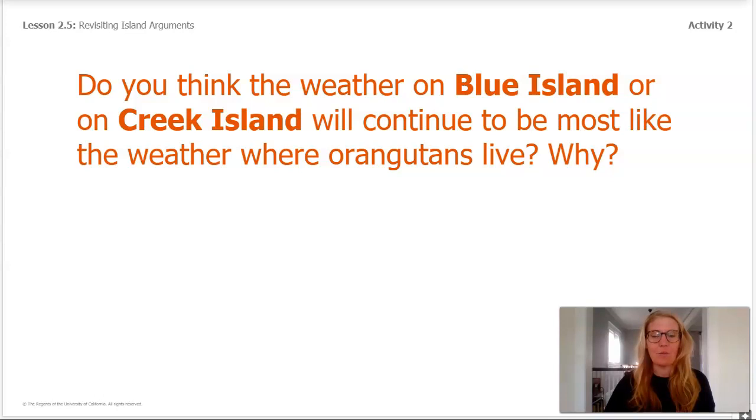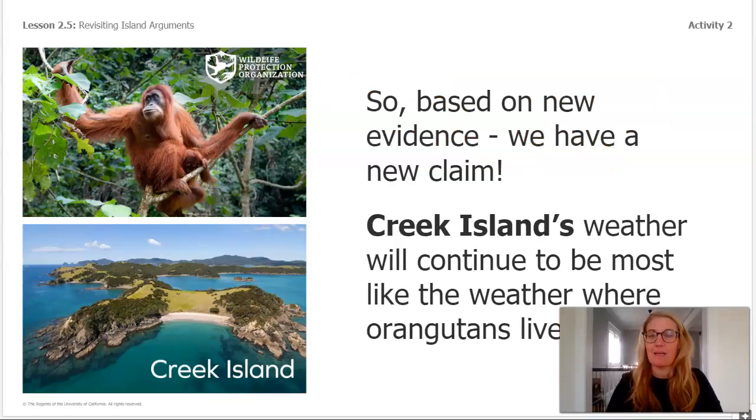Now let's think: do you think the weather on Blue Island or Creek Island will continue to be the most like the weather where the orangutans live? Creek Island has the hottest temperature range in August, so we could predict the temperature will continue to be higher on Creek Island. And now that we've added the new data, Creek Island also has the most rain in the month of August, so we could predict it will continue to have the most rain. If you are not yet convinced that Creek Island might be the best, let's look back.